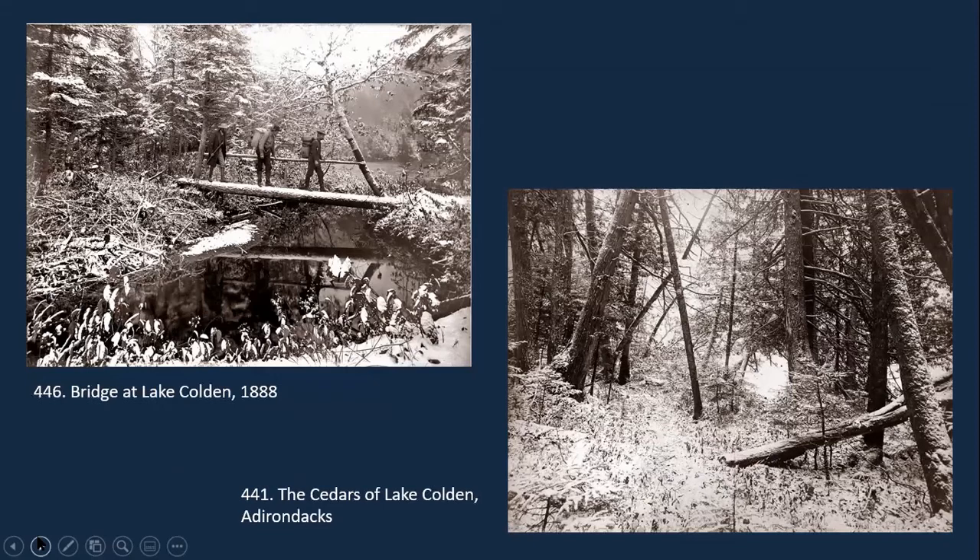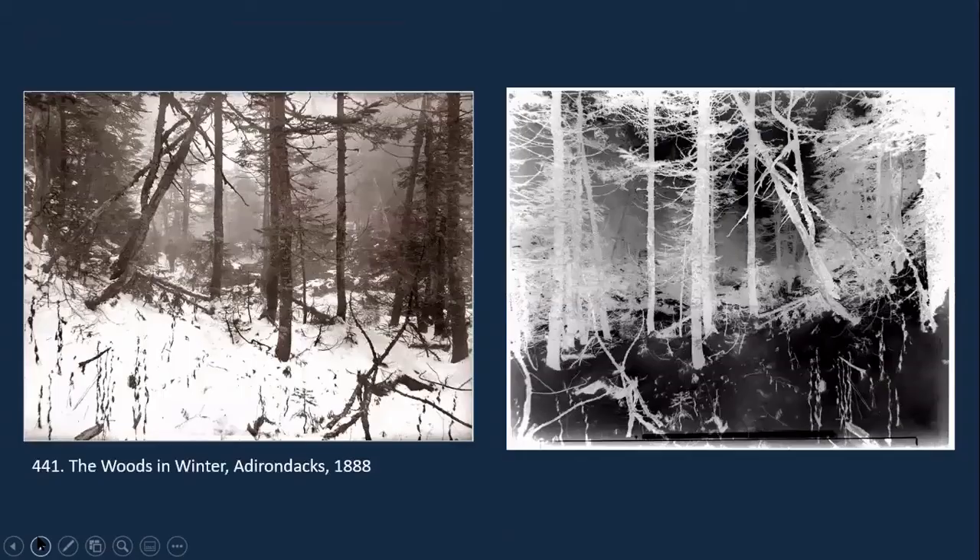I'm going to include a few snow photographs that he took. The cedars of Lake Colton is one of his well-known ones on the right. I've included this one also as another example of where I found the glass plate negative that goes with the print that we have.